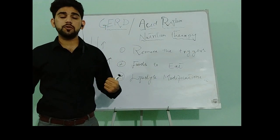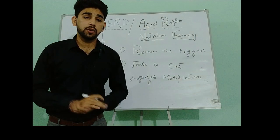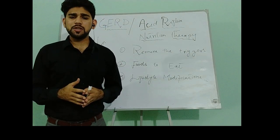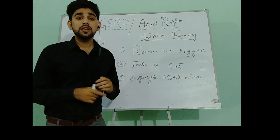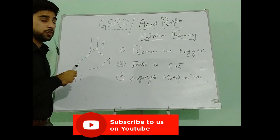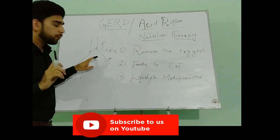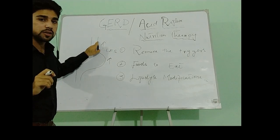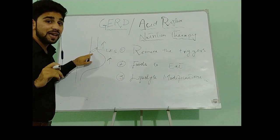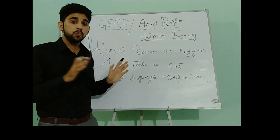We will avoid alcoholic beverages, as they can increase gastric acid production and as a result GERD symptoms will increase. We will also avoid carbonated beverages. Carbonated beverages can increase gastric distension and lead to increased relaxation of the LES — the lower esophageal sphincter — which prevents backflow of gastric content into the esophagus. When LES pressure decreases, movement of gastric content into the esophagus increases.